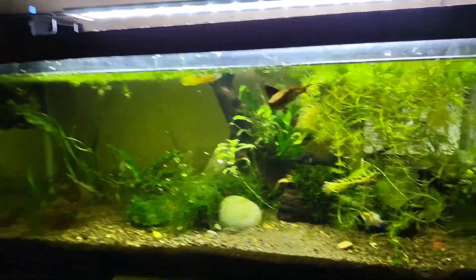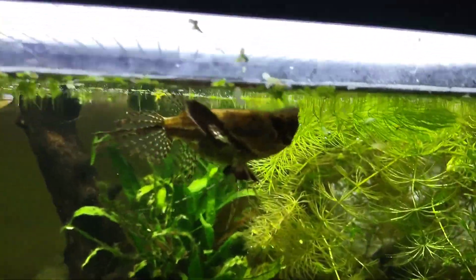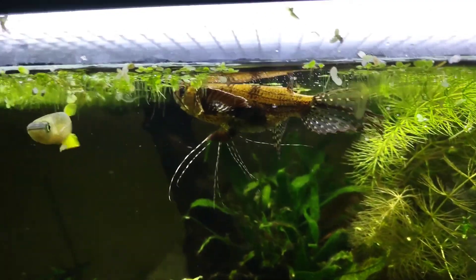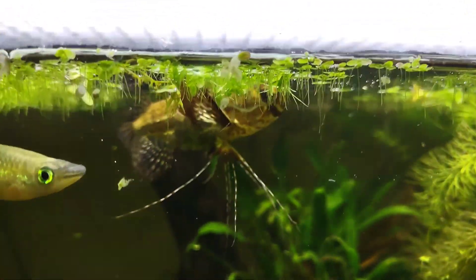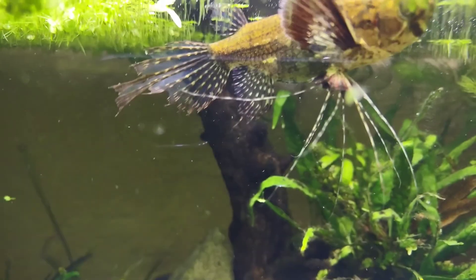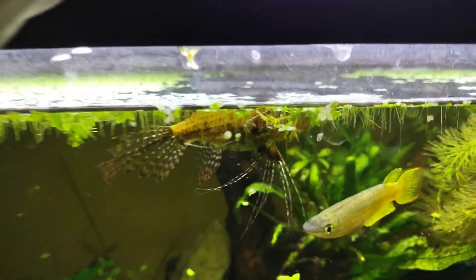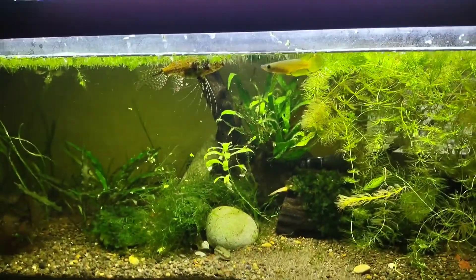I got some weird looking fish in here, and right off the bat you're going to notice this African butterflyfish. If I bring the light forward just a little bit, get a better look at her — she is gorgeous. I recently found out I have a female based off the anal fin. The males have more of a step down to the tip of their anal fin. So that's pretty cool. Maybe one day I'll get a male.